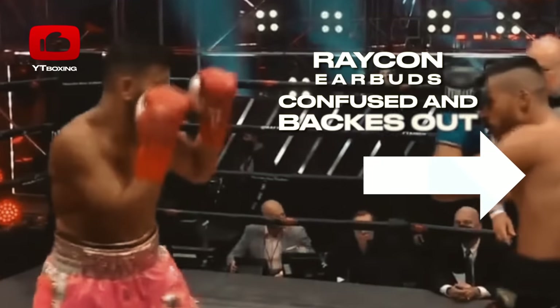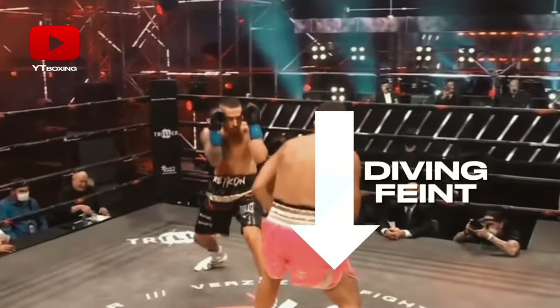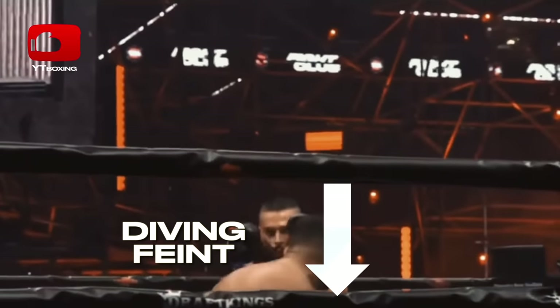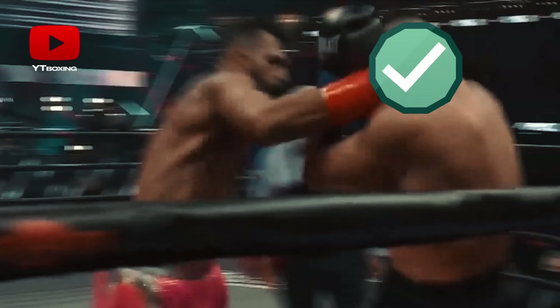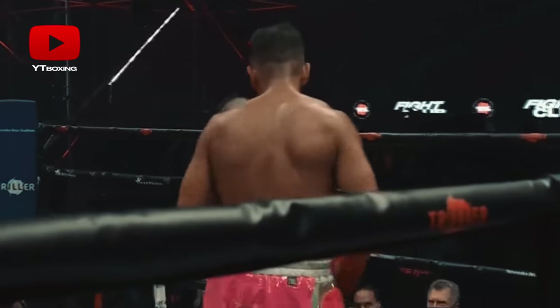Diving, he convinces his opponent that he will attack the body, and then strikes the head. Closer to the end of the round, Fournier throws body-head combinations. His most dangerous punch is the right hook, which he boldly applies when his opponent falls for the feints.